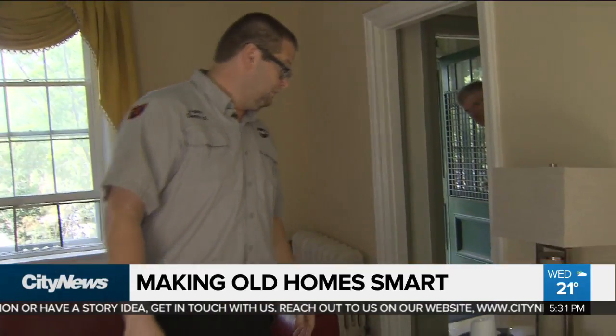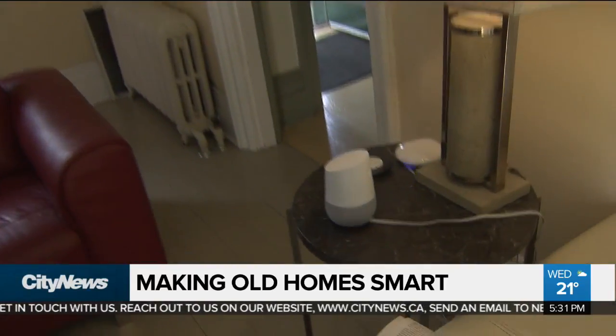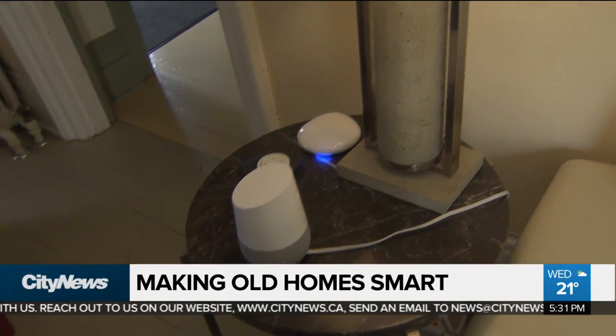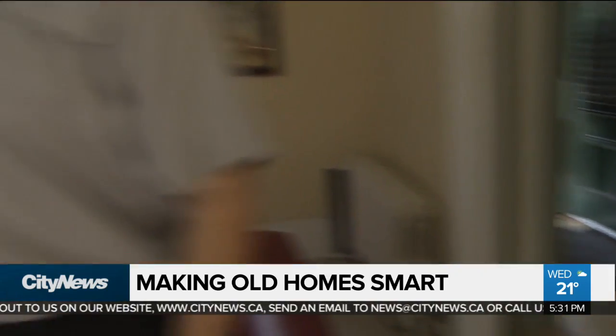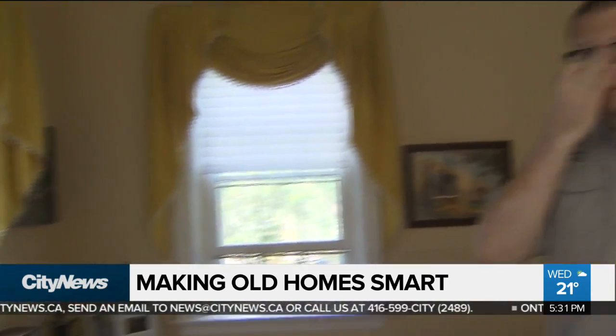Hey Google, activate reading. So you can see the lights come on, and now the blinds are going to come down and open to where we want them. So it's going to be a perfect setting for me to read my book.